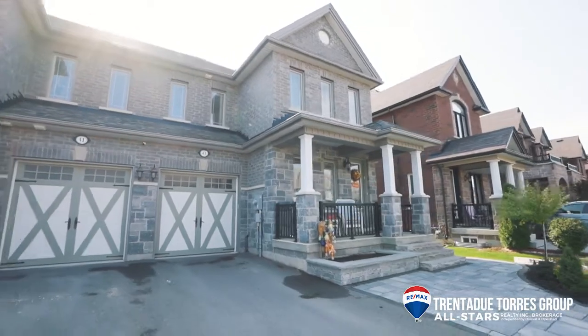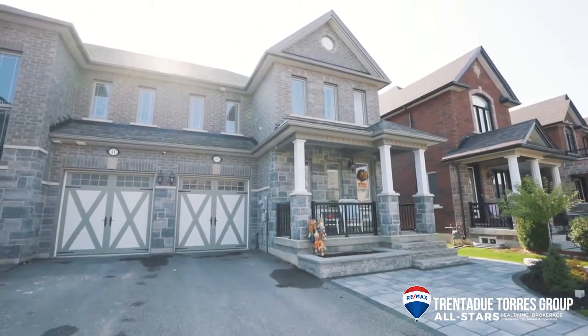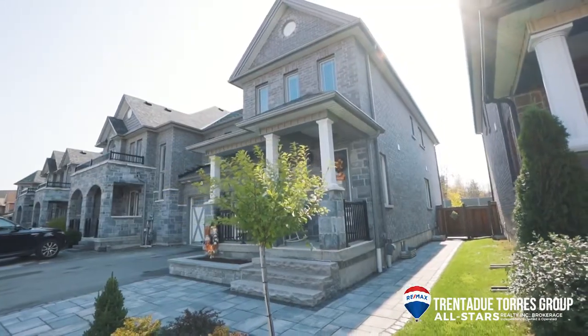The basement of this home is a blank canvas waiting for you to create your man cave, rec room or basement suite.